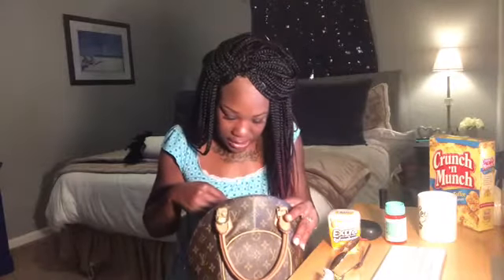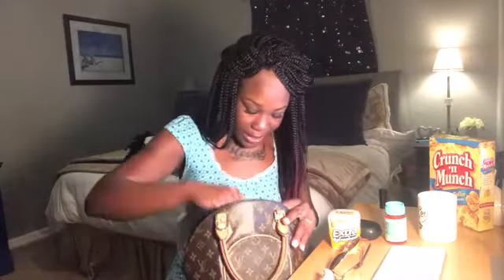We gotta have our gloss in our purse — keep the lips moisturized! And I also just have my keys, basically my car keys.